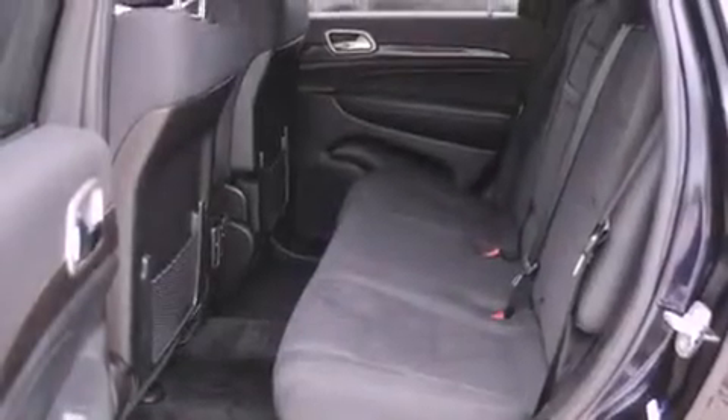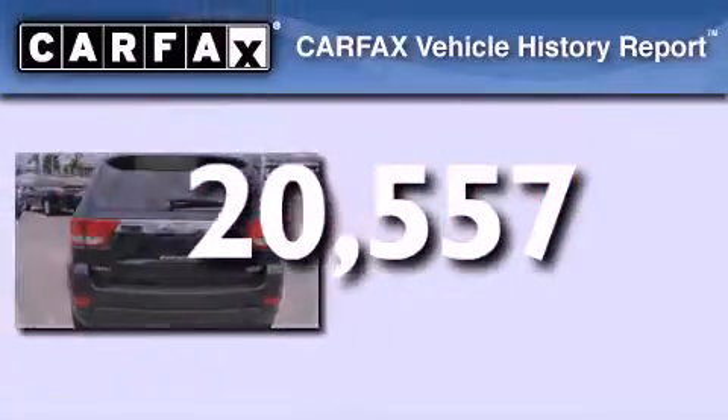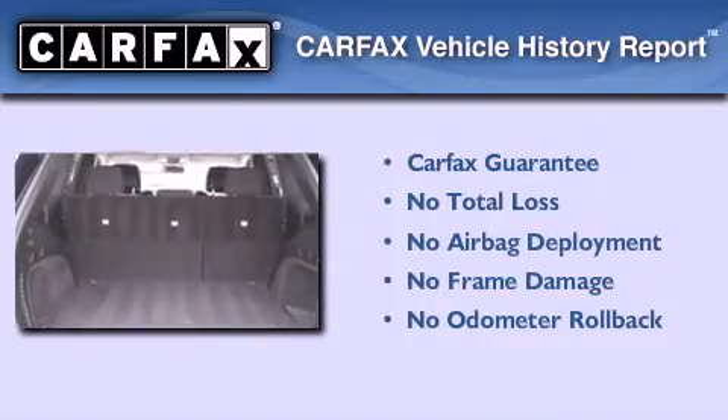Fog lamps, a stability control system, and a rear folding seat. This vehicle has fewer than 21,000 miles on the odometer, and this Jeep qualifies for the Carfax Buyback Guarantee.